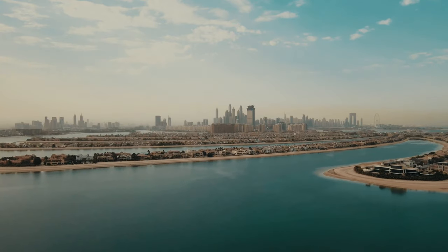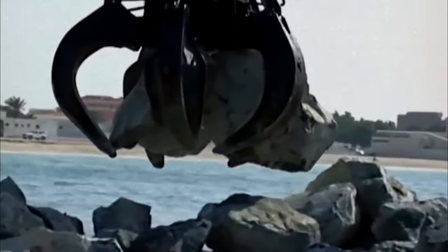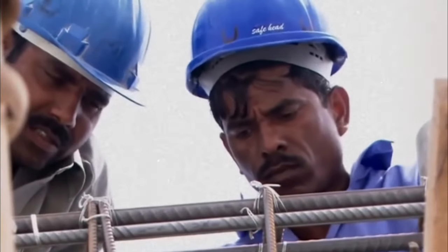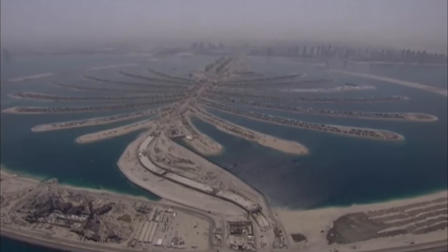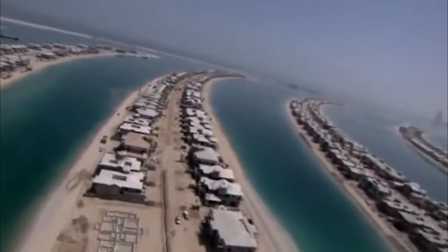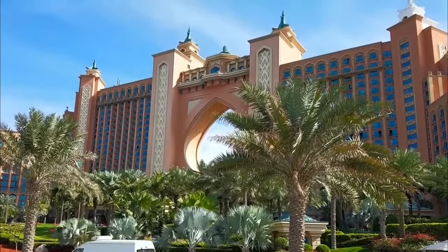The design of the Palm Jumeirah is like a carefully orchestrated symphony, with each element meticulously crafted to withstand natural forces and offer an extraordinary urban experience. It consists of a trunk, a crown with 17 fronds, and a surrounding crescent island forming an 11-kilometer-long breakwater. The crown connects to the mainland via a 300-meter bridge, and the crescent is linked to the top of the Palm by a sub-sea tunnel. Covering 560 hectares of reclaimed land, this intricate design is a bold statement of Dubai's audacity and innovation.